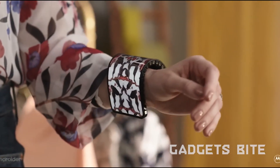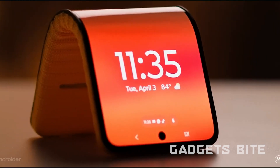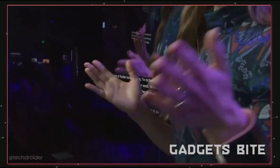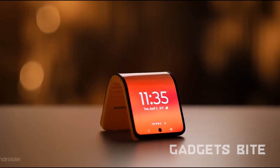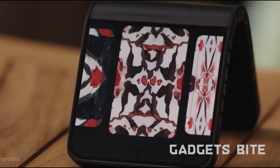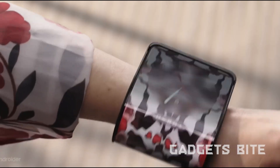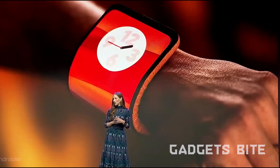In a world where foldable screens are becoming the norm, Motorola is pushing the boundaries with its innovative concept phone unveiled at the Lenovo Tech World 2023. This device features a cutting-edge full HD plus display that can bend and adapt to various forms. What's truly remarkable is its ability to wrap around your wrist, transforming into a wristband or smartwatch. The inspiration behind this concept is to provide users with a versatile, hands-free experience — with an array of AI tools including enhanced document scanning and privacy protection, Motorola is taking smartphone technology to the next level.